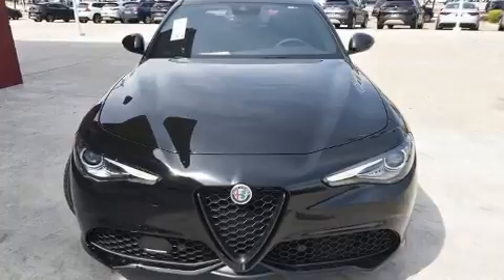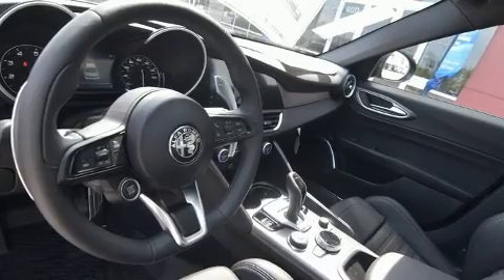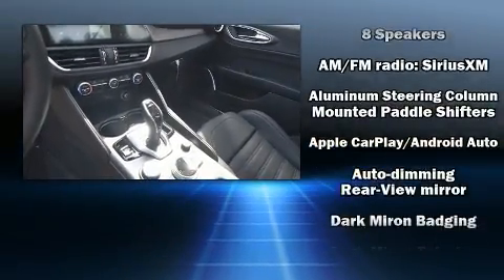Additional amenities include turn signal indicator mirrors, rain-sensing wipers, and cruise control. With high-intensity discharge headlights illuminating your path, you'll always appreciate maximum visibility.